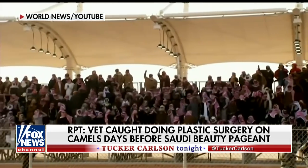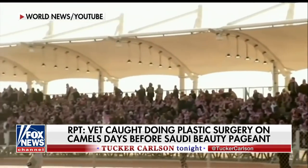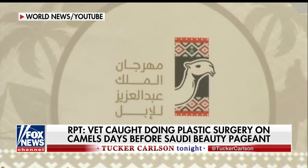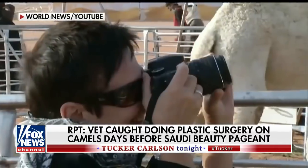It sounds crazy, doesn't it? Well, in their competition rules, I would imagine that's one of the things they look for. They also look for different things like the big humps and the ears pricked up and everybody looking happy. But certainly the big droopy lip is pretty good.